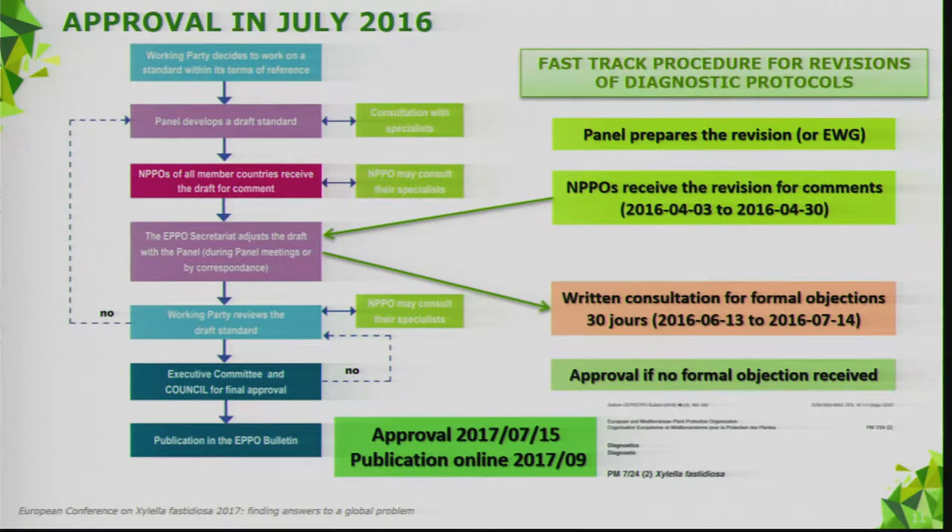The protocol was prepared between December 2015 and March 2016, and sent in early April to all our NPPOs. For revision of diagnostic protocols, we have a fast-track procedure. The new test was prepared by the expert working group and sent for country consultation between March and April 2016. Comments were then considered during a meeting of the panel on diagnostics in bacteriology.